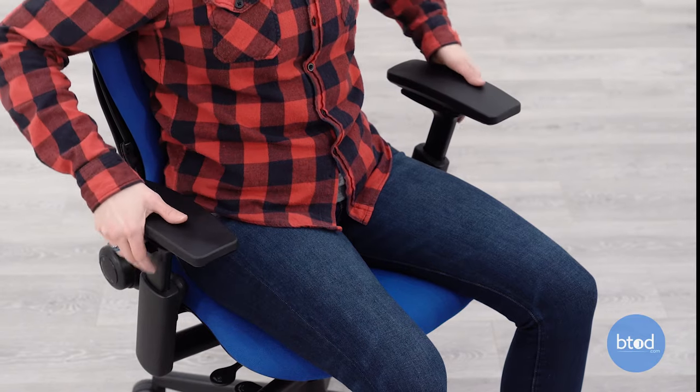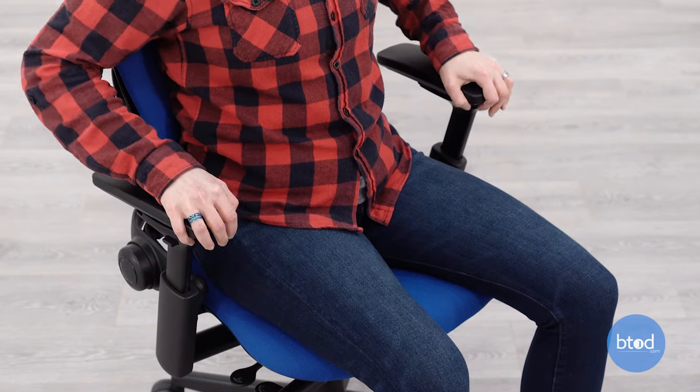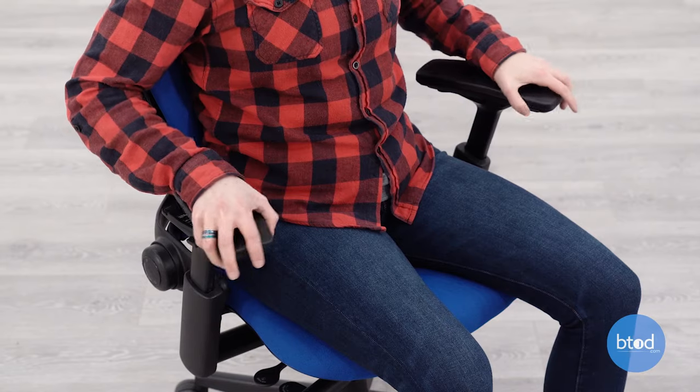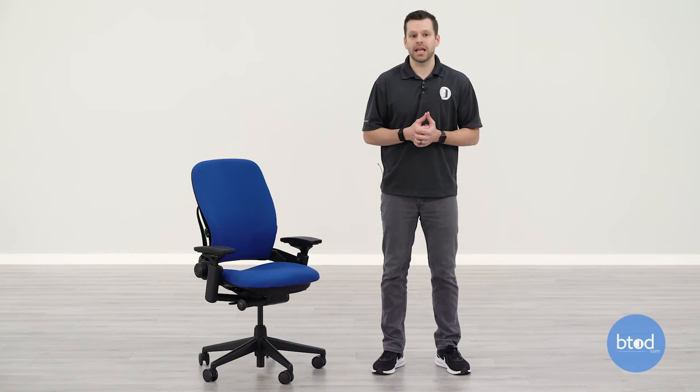This four-way adjustable arm set on the Leap is the original four-way adjustable arm set that you now find on chairs like the Amia and the Steelcase Series 2. Something unique you'll notice right away about the Steelcase Leap V2 is the contour in the seat and backrest, which will naturally hug the user, so depending on your preference it may or may not be a good thing.